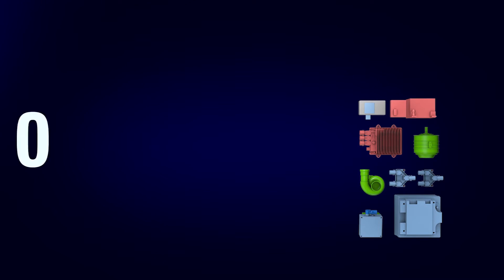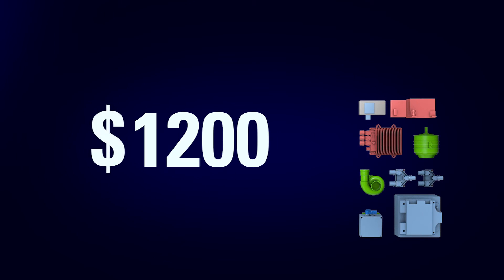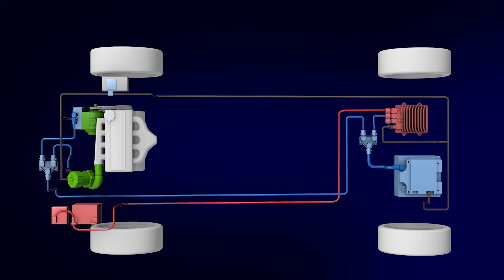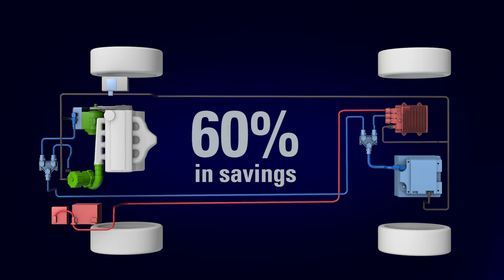What if you take off some of these what we call high parasitic — which means high load? When you do that, you're not only saving on CO2 and fuel economy, but there are just basic components you save. When you run something mechanically you need a belt, you need to have basic connections. All that comes off — that's savings. Car companies can pay $1,200 for all the components, or they could take Delphi's system approach and get back as much as 60% in savings.